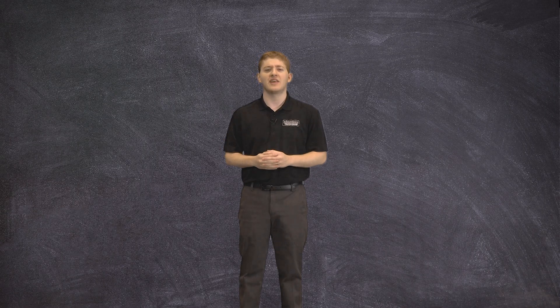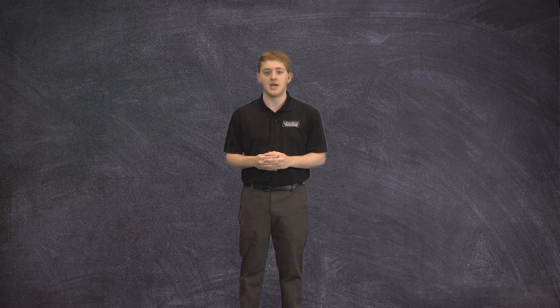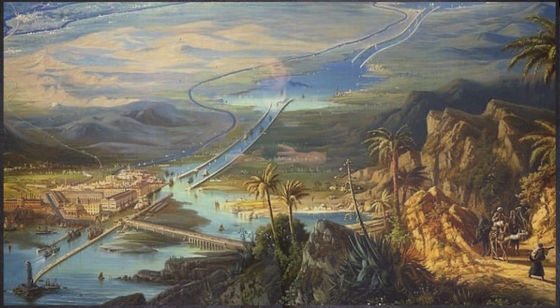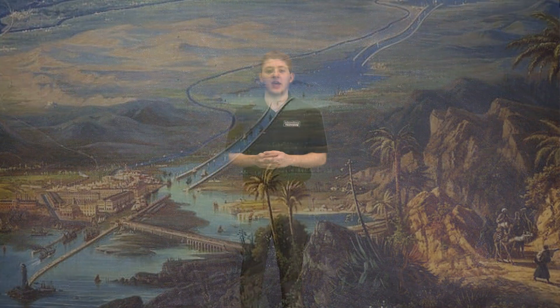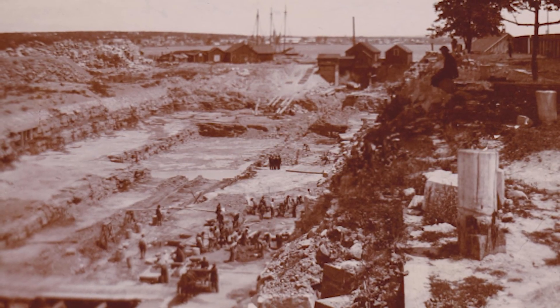Some of the earliest evidence of locks dates back to 284 B.C., where Greek engineers incorporated locks in the construction of the Canal of the Pharaohs. The construction for today's Soo Locks first began with the State Lock, which was completed in 1855.